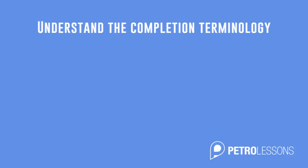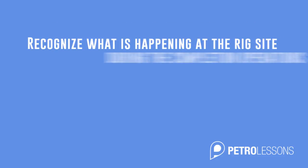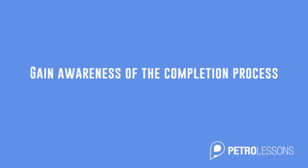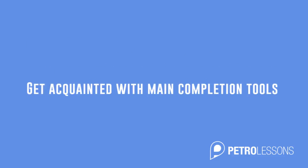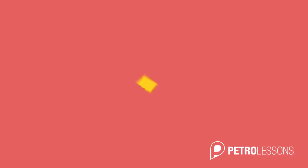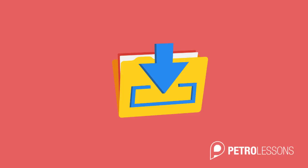By the end of the course, you will be able to understand the completion basic terminology and recognize what is happening at the rig site during completion operations. You will gain awareness of the completion process and get acquainted with the main completion tools and their purposes. In order to visualize the final status of the well, you will be able to download copies of real well completion and Christmas tree diagrams, as well as an extract from the rig's lookahead file for a similar well as discussed in the course.